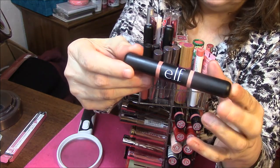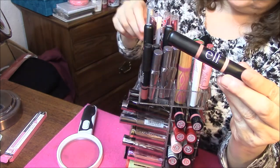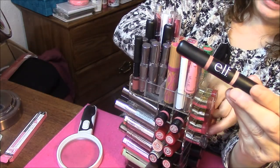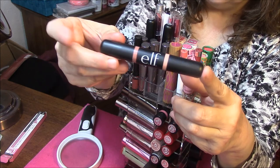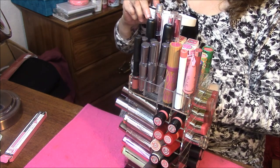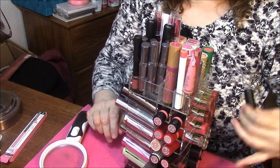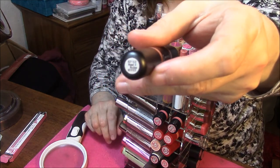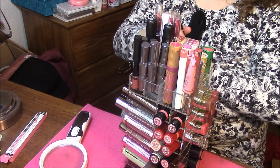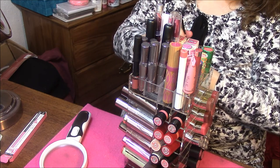I am back with some e.l.f. double-ended lipsticks. In another video I had the touch lipsticks and said those were my only ones — I was mistaken. I do have three more, and I love these. This one is called Need It Nudes. I believe these are supposed to be blended together, but I wear them separately. I'm not very good at blending them together; I don't know for sure how to do them.